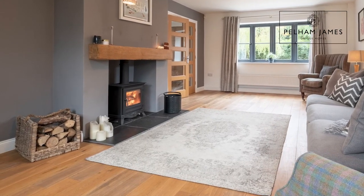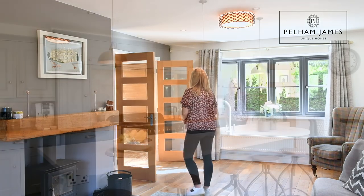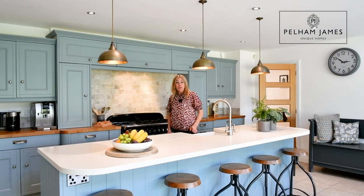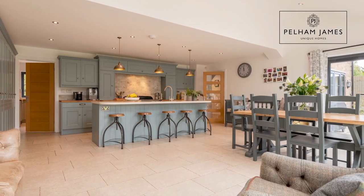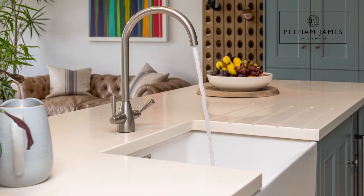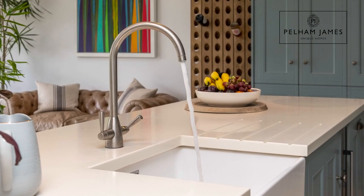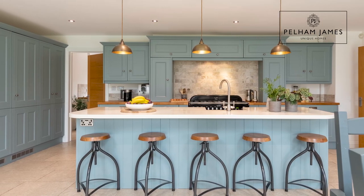Returning to the hallway, an oak and glazed door leads into the stunning kitchen which I'd like to show you now. A recent addition to the home, this spectacular kitchen with living area has this magnificent island unit here topped with Corian. The base units below house the dishwasher, the sink and a wine cooler, and the breakfast bar area has plenty of space to add a run of stools.